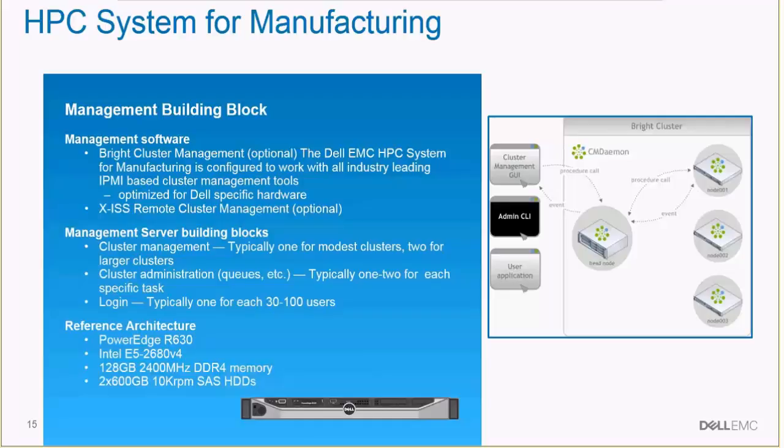We have actually built these systems — these aren't just paper items. We have a system in our innovation lab. We've built it, tested it, and tested it with customer workloads. It all works together. It's seamless, and it's easy to find the appropriate number of building blocks to meet any customer's requirements.